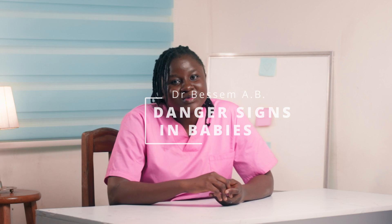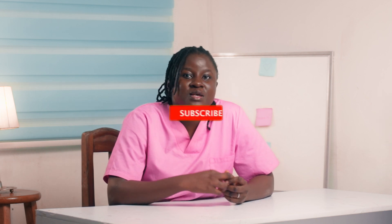I am Dr. Bessam Aby. Welcome to this channel and subscribe to see more of this content.